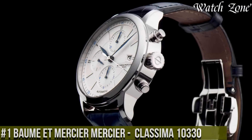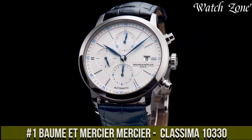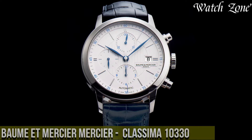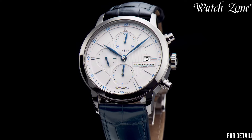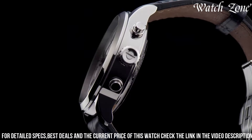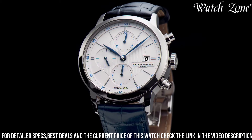Number 1: Baume & Mercier Classima 10330 — a watch that exudes timeless elegance and sophistication. This exquisite timepiece features a stainless steel case and a black alligator leather strap, combining classic design with modern refinement. The silver dial is adorned with silver-toned hands and Roman numeral hour markers, creating a harmonious and sophisticated aesthetic.